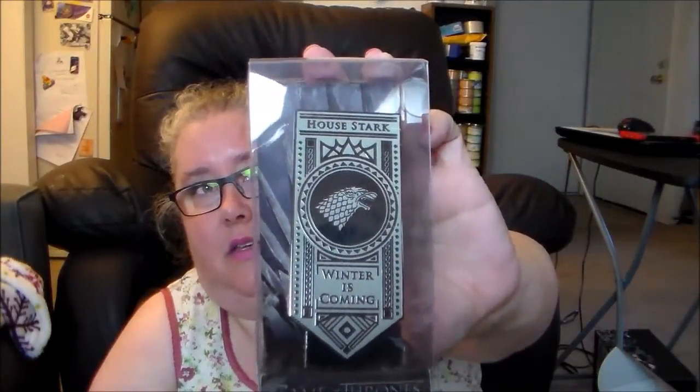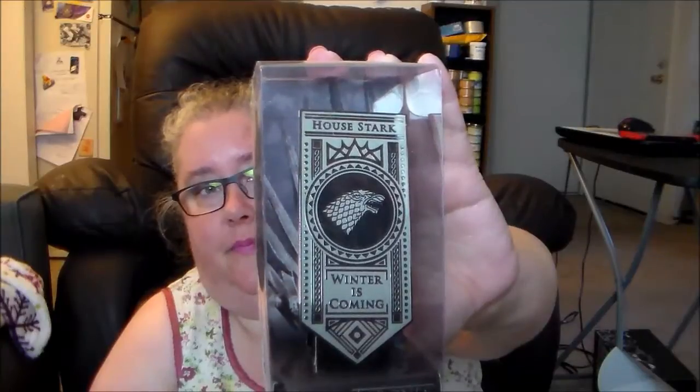Anyway, coasters. Next up we have another one of these banner pins, and I really like these — they had one last time. So this time we got House Stark and the 'Winter is Coming' emblem. These are actually really, really cool. I'm glad that they're including these, and I'm excited to see what the other two will be. I'm assuming it's going to be Stark and Targaryen, but we'll see.